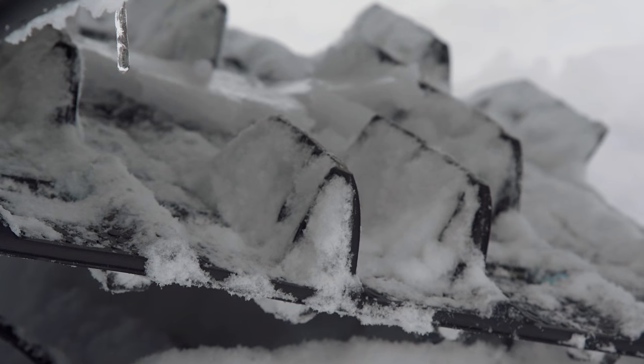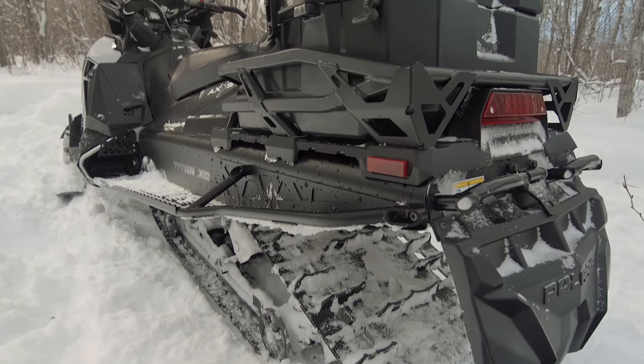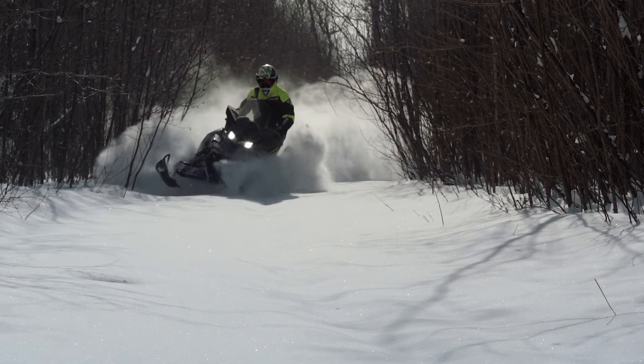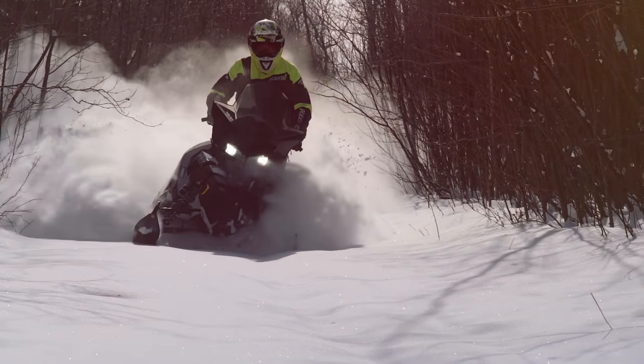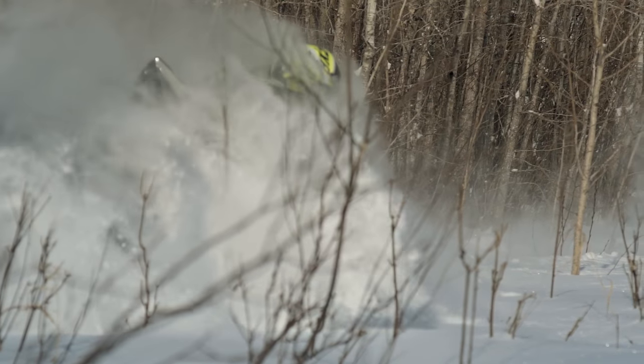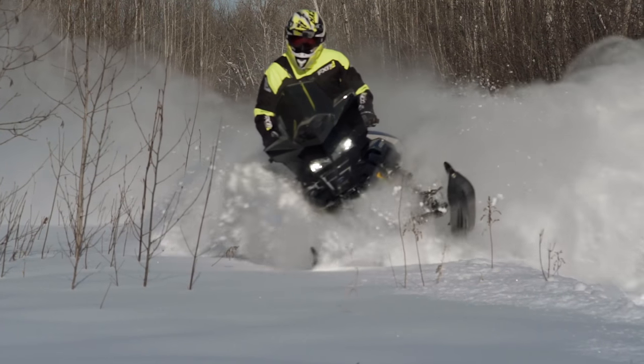The real big news from Polaris is an all-new model called the Titan. Polaris is suggesting the Titan is a form of crossover sled, but not in the traditional sense. Instead of crossing over between on and off trail, the Titan has been designed to cross over between work and play, and do a great job at both. The base of the platform is the 800 CleanFire engine — more power obviously equals more fun and more capability. A narrow front end still rides and handles great, and a gigantic articulated 155-inch by 20-inch wide track provides more traction than any normal person is ever going to need.